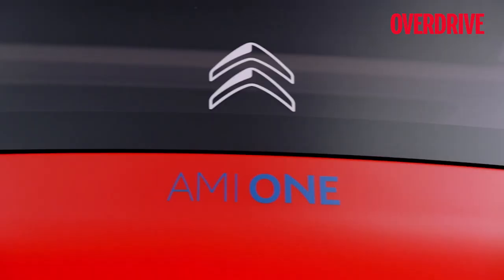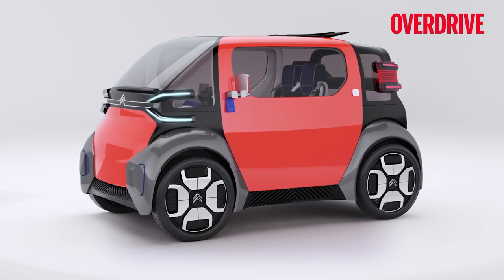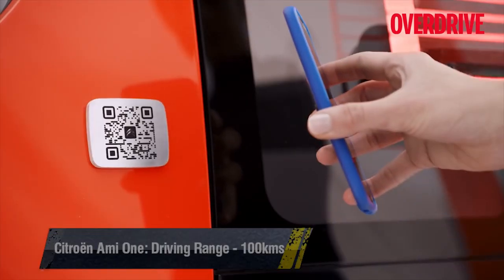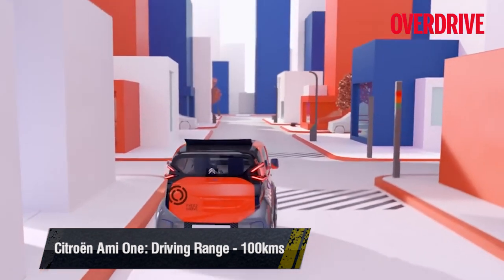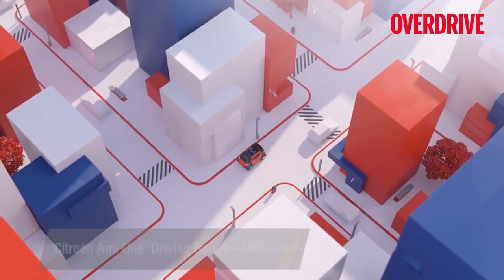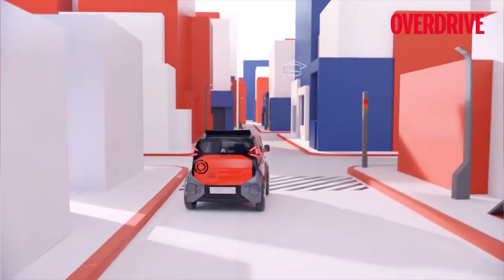The AMI 1 is Citroën's alternative to public transport, and this personal mobility solution measures only 2.5 meters in length. It sits on a fully electric powertrain capable of delivering a 100 kilometer driving range and speeds of up to 45 kilometers per hour. Its simple design and frugal engineering will theoretically ensure a wider appeal for urban car buyers looking for personal mobility solutions.